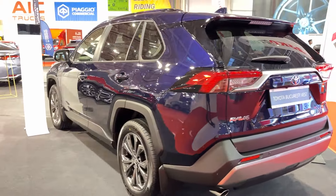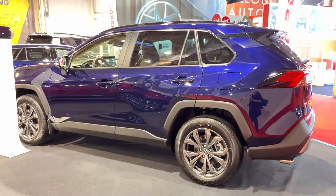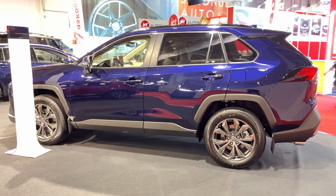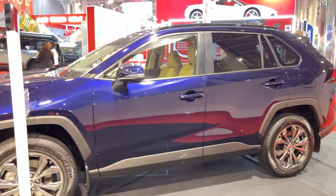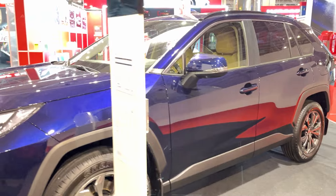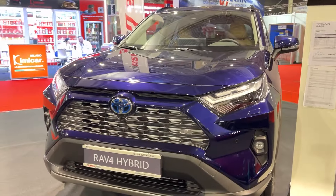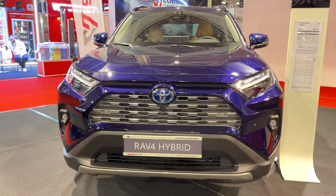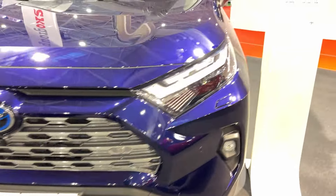Under the hood, we've got a 2.5-liter 4-cylinder engine pumping out 203 horsepower, paired with an 8-speed automatic transmission. You can choose between front-wheel or all-wheel drive. It's not going to win any drag races — we clocked the TRD Off-Road model at 8.3 seconds for a 0-to-60 sprint — but that's plenty of pep for your daily commute or weekend road trips.